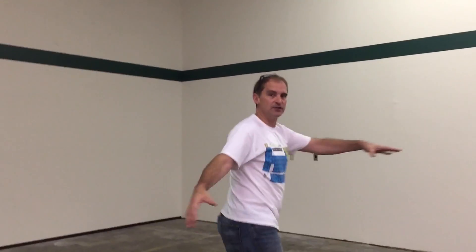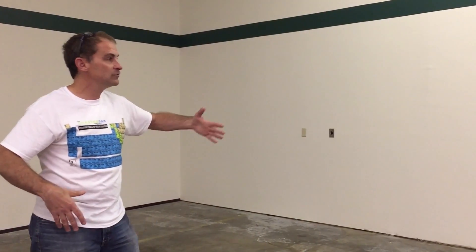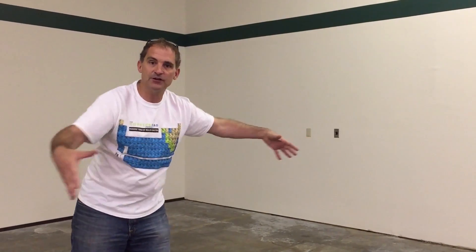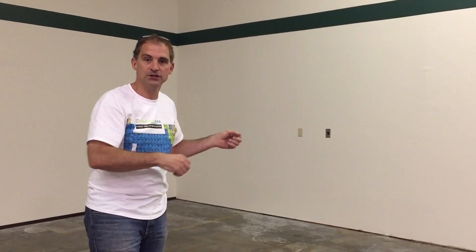Over here, this side of the room is going to be what I call the cooking corner. This is where we're going to set up kind of a full-on commercial kitchen in this space. We're also going to keep it far enough away from things and have enough space around the edges so that if we want to, we can even do cooking shows and recordings.